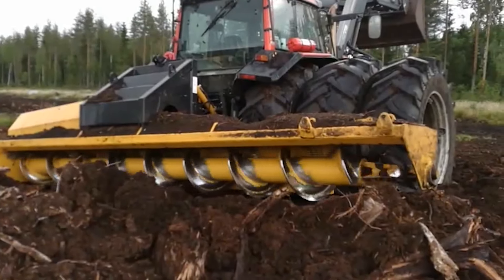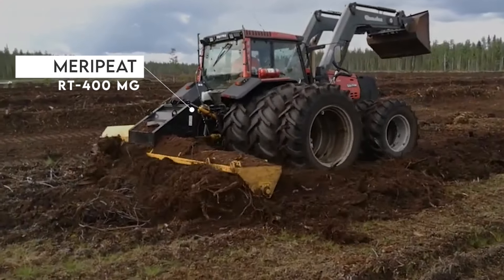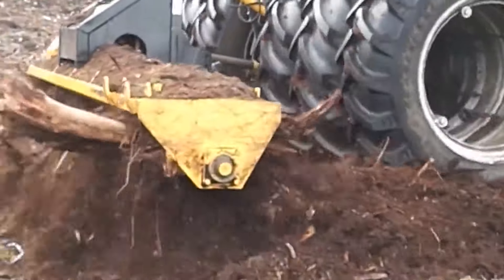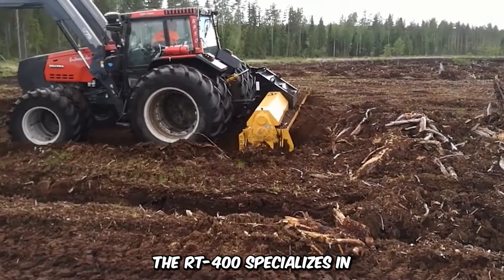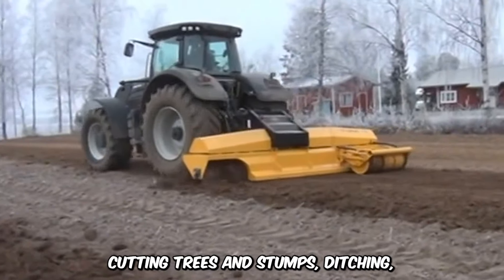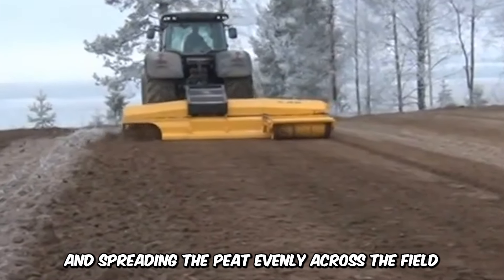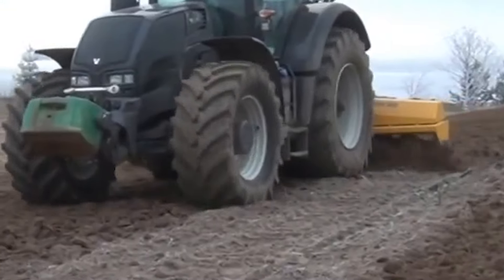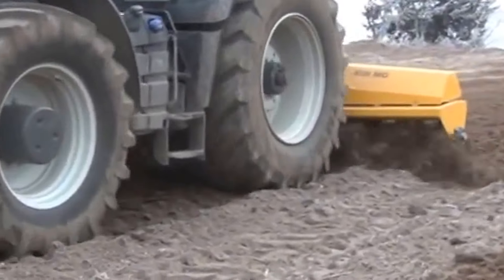The Finnish company Suacone is behind the design of the Marrapeat RT400MG Bog Clearing Machine. It's efficient for clearing peat production areas or reconditioning them. The RT400 specializes in cutting trees and stumps, ditching, and spreading the peat evenly across the field. The MarraCrusher clears the vegetation, while the Auger Leveler is used in the ditching work, no matter the weather condition.